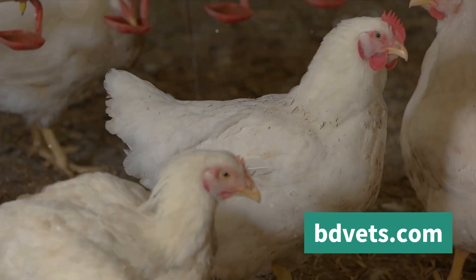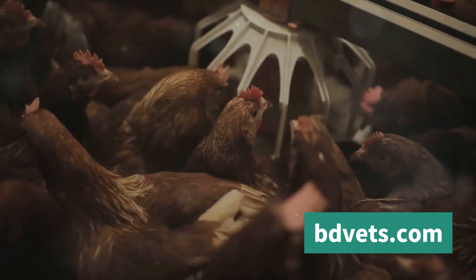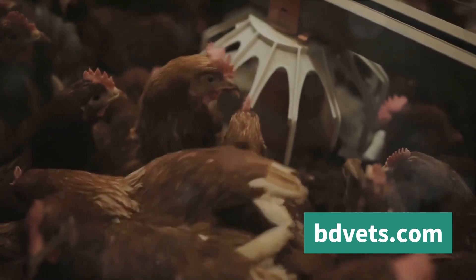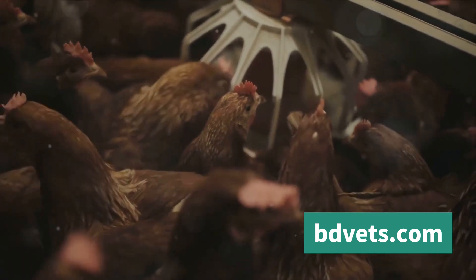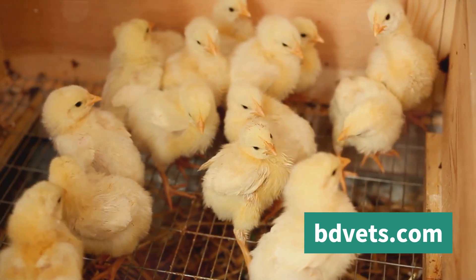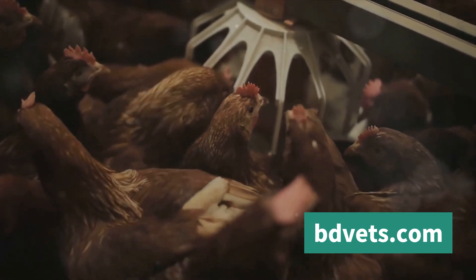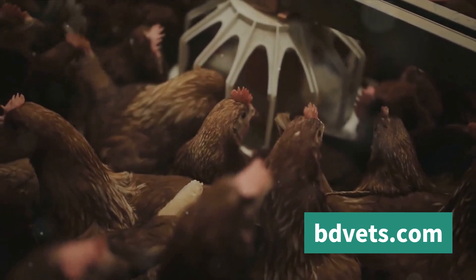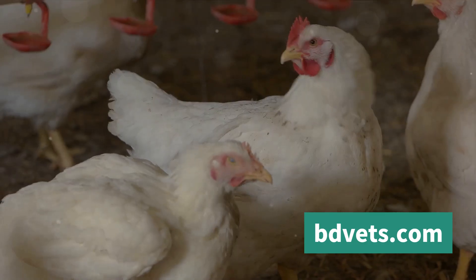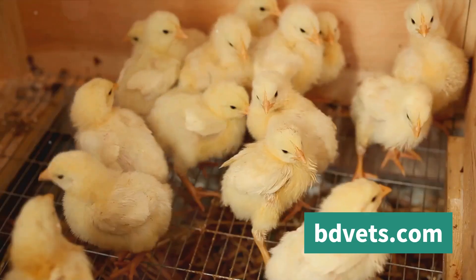Proteins help in growth and repair, while carbohydrates and fats provide the energy needed to maintain body processes. Vitamins and minerals play a vital role in keeping the bird's immune system strong. It's also worth noting that during periods of high heat, broilers may eat less — their way of reducing metabolic heat production. So providing nutrient-dense feed becomes even more important during these times. Regular feeding times and easy access to feed can make a world of difference.